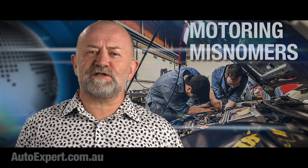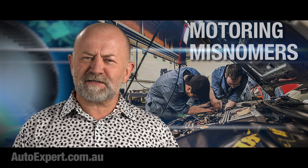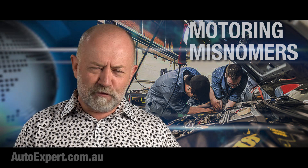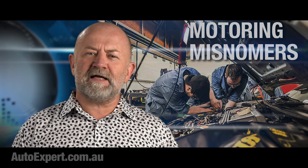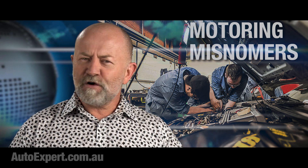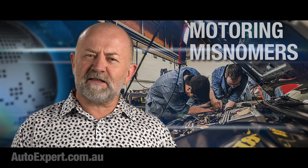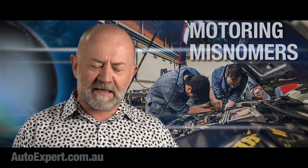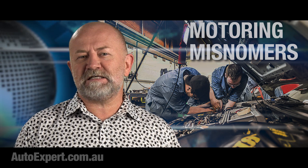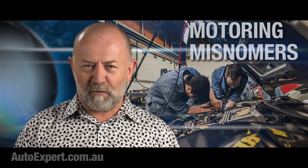If 'shock absorber' is not the worst name in all of automotive engineering, I just don't know what is. You drive over a pothole — the suspension droops into the hole, and then the wheel and tyre crash into the ridge on the far side. The tyre compresses, and then so does the spring. These are the devices that are primarily absorbing the shock. If it's a big pothole and you hit it hard enough, the suspension will hit the bump stop, and the rubber pad there will also attempt to absorb the shock.